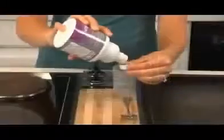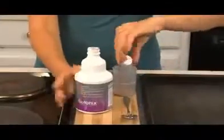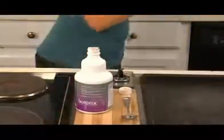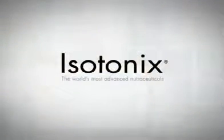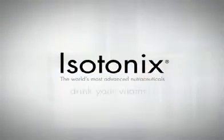Isotonix products become isotonic when mixed with the appropriate amount of water. You simply mix the product, stir, and drink. It's that easy. Isotonix — drink your vitamins.